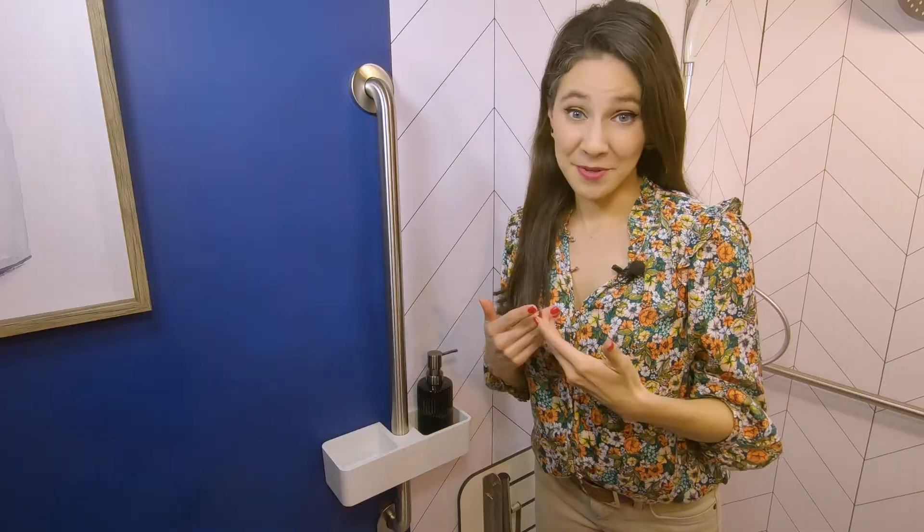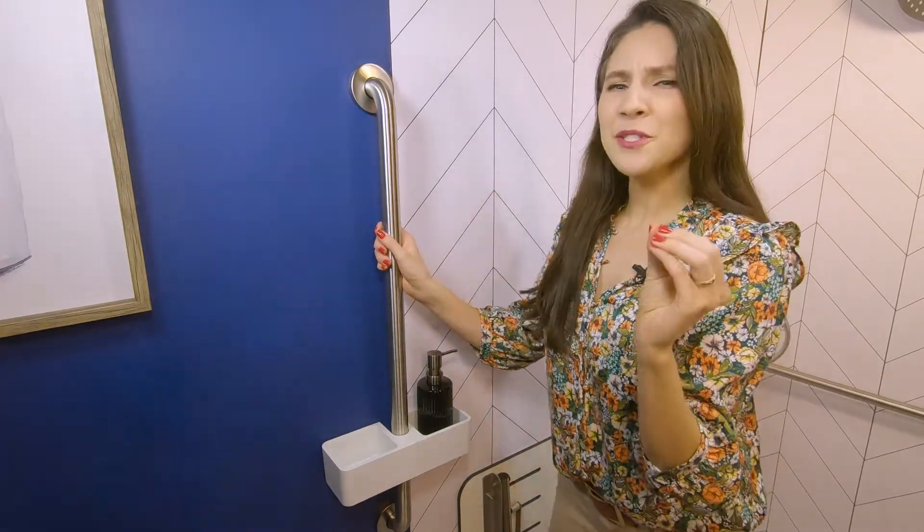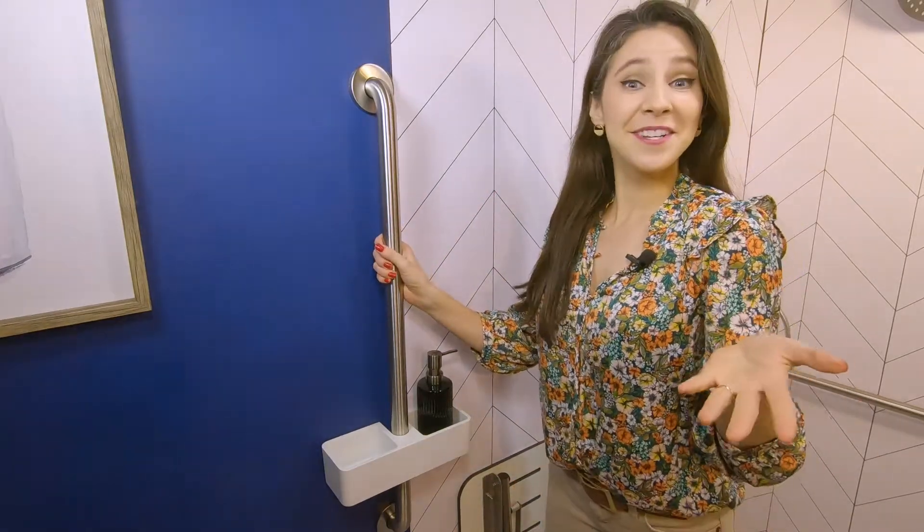Let's get started with my number one recommendation: placing a stainless steel grab bar by your shower entry. The CDC reports that the number one place for you to fall at home is when you step out of your shower. Installing a grab bar next to your shower entry into studs or blocking will help you keep steady on your feet while you're stepping from a slippery floor. I prefer to install grab bars vertically at the shower entry because most people grip comfortably at this angle.